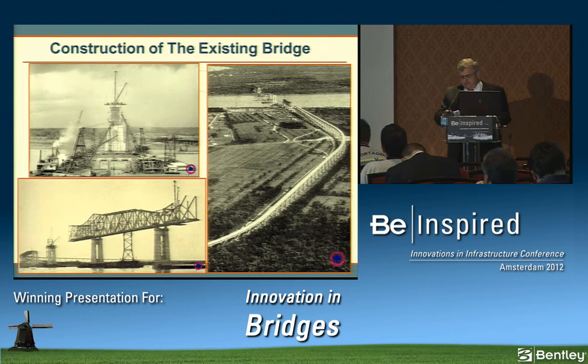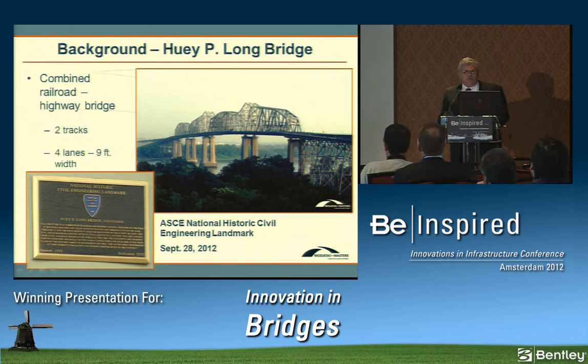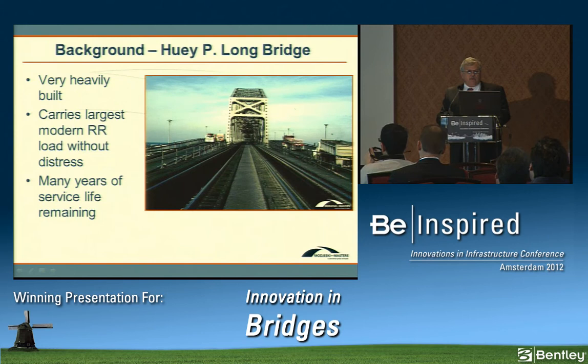The bridge was completed in 1935, and at the time was the longest railroad bridge in the world from abutment to abutment. It provided two railroad tracks and two 18-foot roadways, each with two 9-foot lanes. The original bridge was recently named an ASCE National Historic Landmark. As a railroad bridge, it's heavily built and continues to carry modern freight railroad loads with many years of remaining service life.